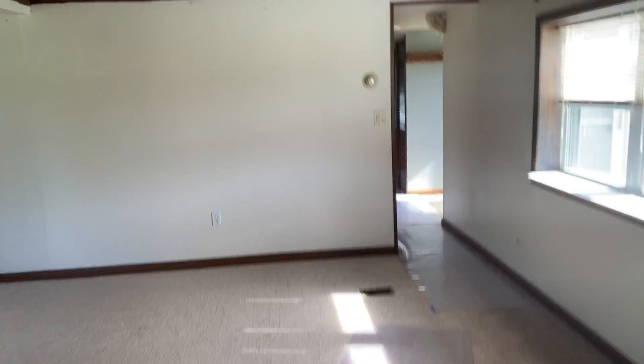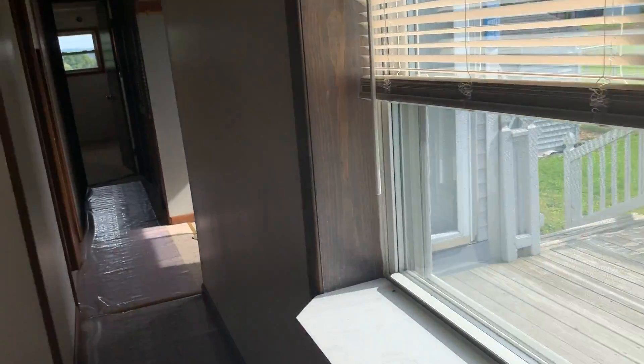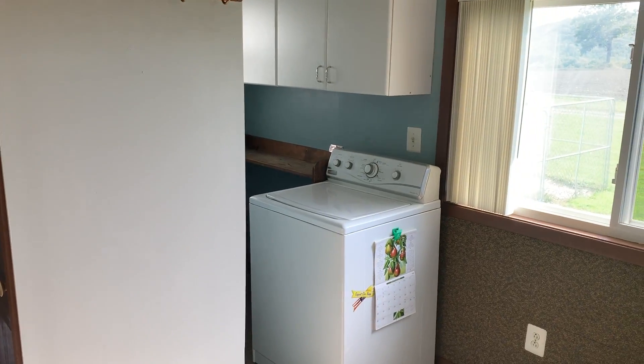Just a very comfortable home with insulated windows throughout. Down the hall, there's a laundry area over here on the right-hand side.